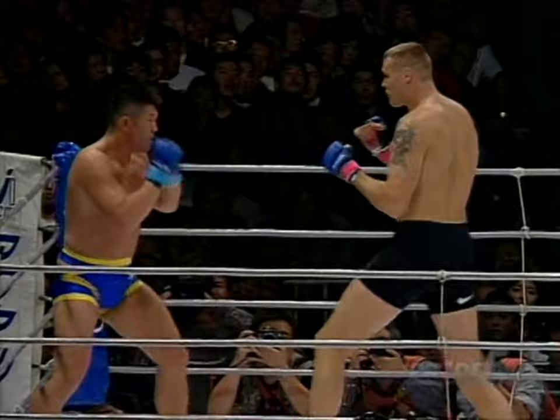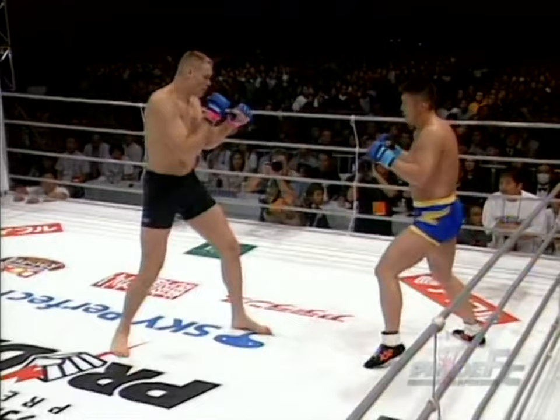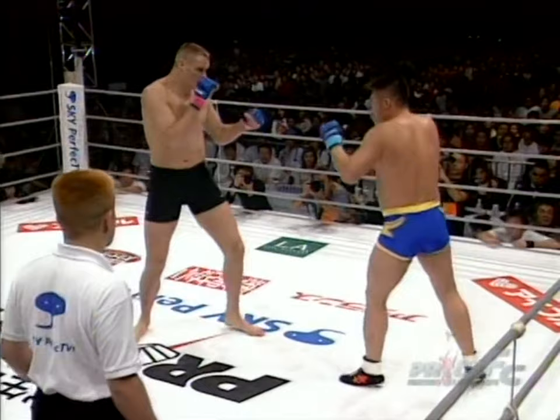There's that front kick, and a cool jab. That front kick — I call it a punch, actually. Spinning heel kick, but it was a little too slow. Satake's trying to figure out his weapons.